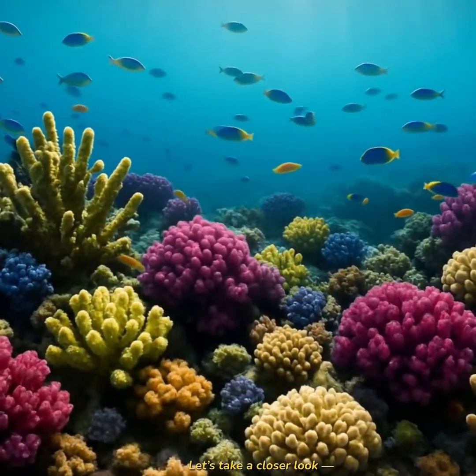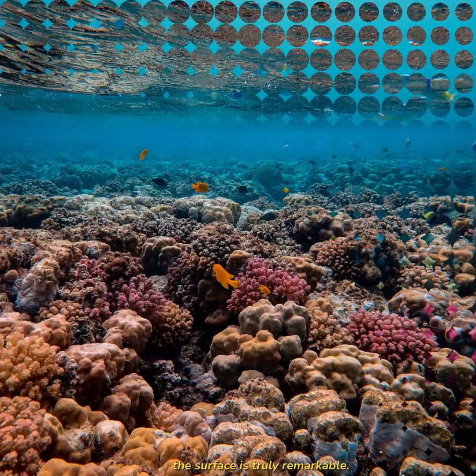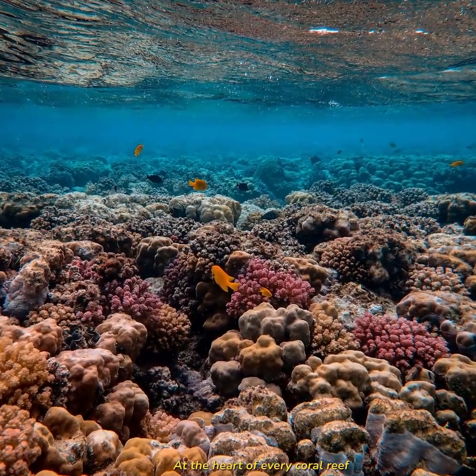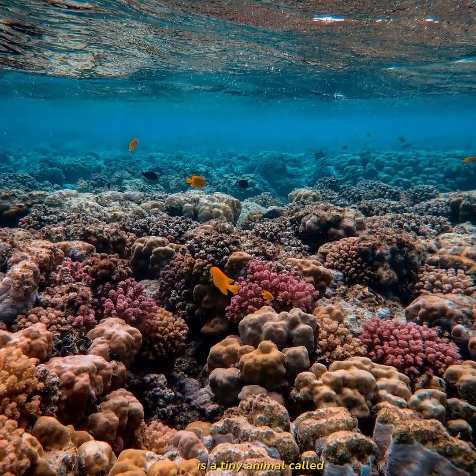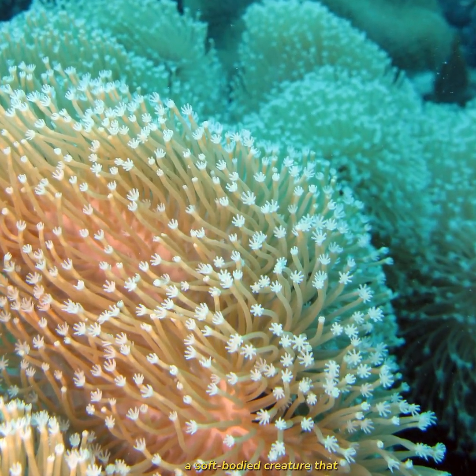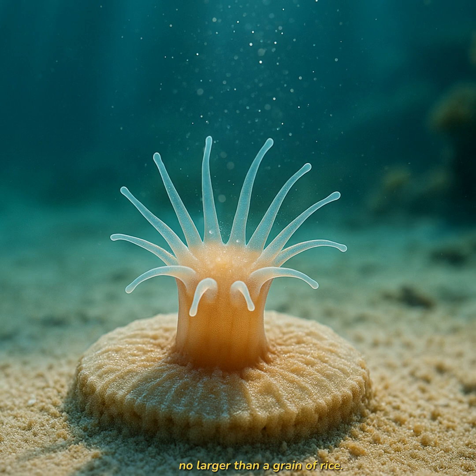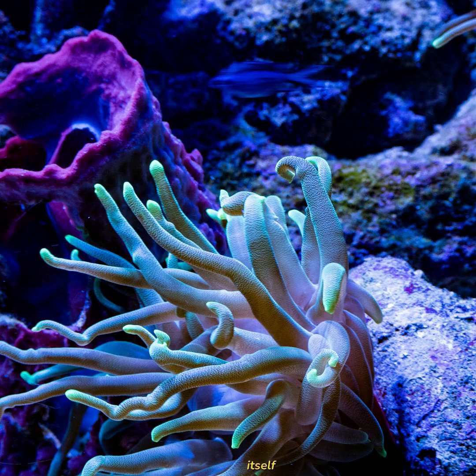Let's take a closer look, because what's happening beneath the surface is truly remarkable. At the heart of every coral reef is a tiny animal called a coral polyp, a soft-bodied creature that resembles a miniature octopus, no larger than a grain of rice. Each polyp pulls minerals from the seawater and builds a hard, protective shell beneath itself.